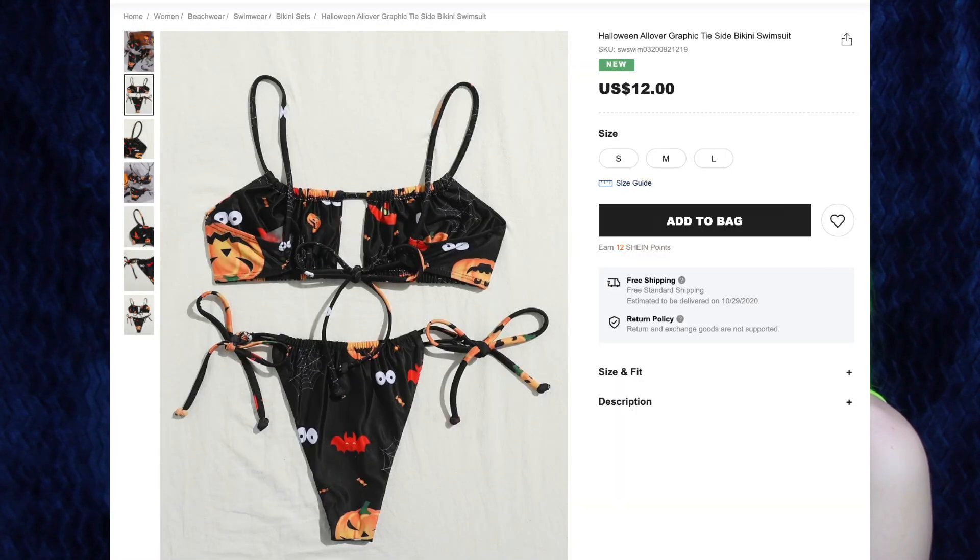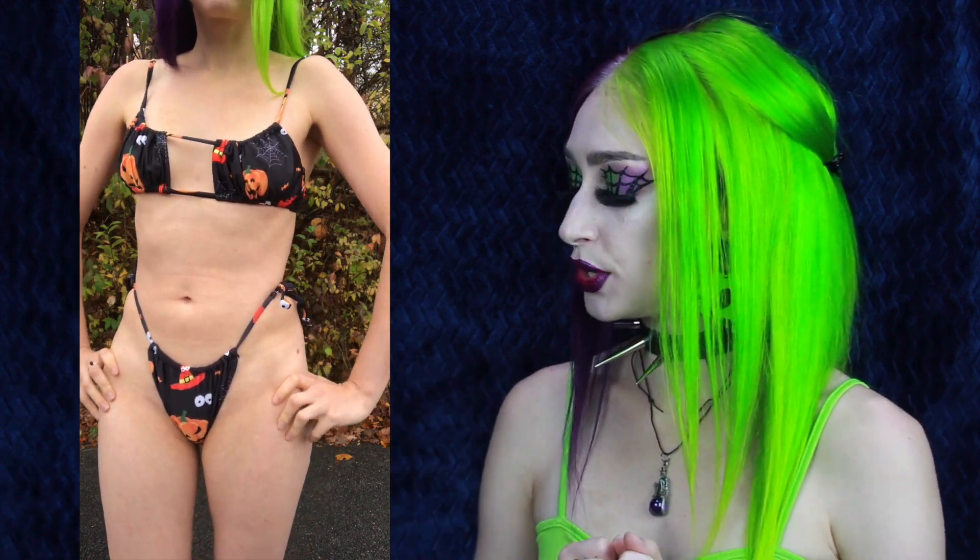Next up we have the Halloween all-over graphic tie-side bikini swimsuit for $12, and I got size small. Another bikini in October in New York? Yes, I got another Halloween bikini in October. This is an all black bikini with some googly eyes, some orangey-red bats, and some pumpkins. I love that this bikini has ties on either side of the hips, but it also has a tie connected in the back that acts as the straps and goes through the front as well. I've seen a lot of women on Instagram pulling the sides of the bikini up to where their waist is instead of having them sit on their hips — I tried it. What do you guys think? Does it look good? You'll tell me.